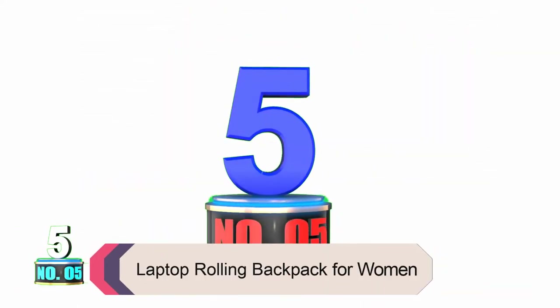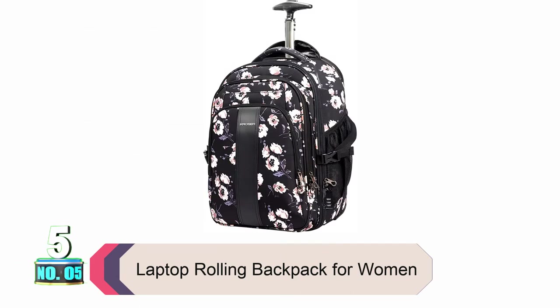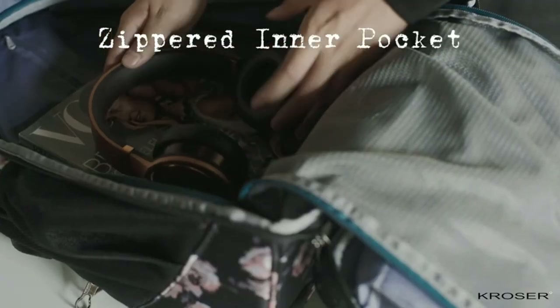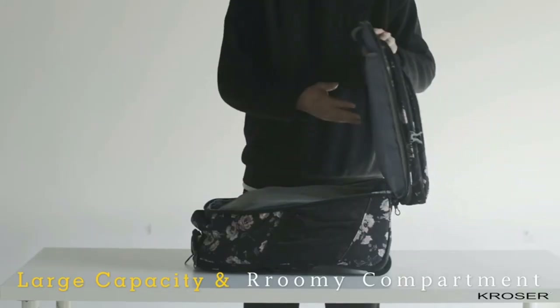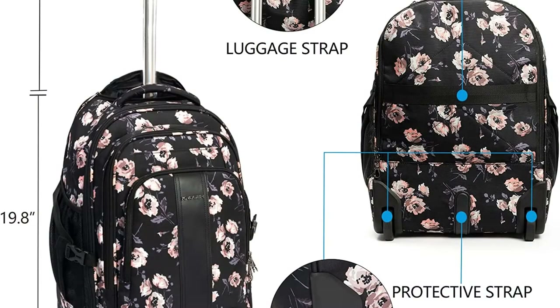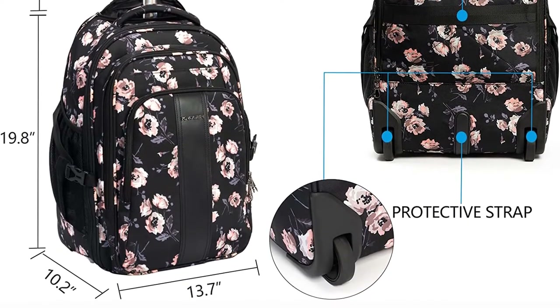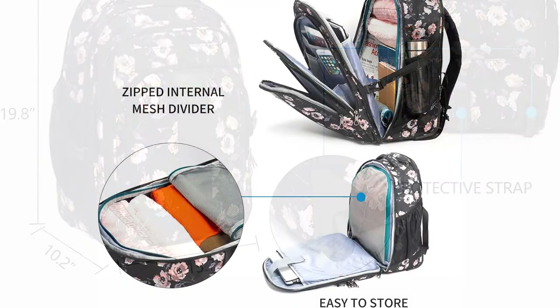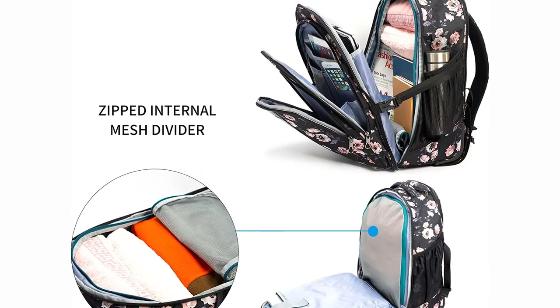Product Number 5: Laptop Rolling Backpack for Women. This backpack is slightly bigger than the rest, and that translates to more storage space. The company mentions that this bag is suitable for a 17-inch laptop, giving it a significant advantage over other offerings on this list. It also has a zippered compartment for books and other miscellaneous items. It's worth mentioning that the front accessories pocket has a waterproof zipper for added protection against the elements. There's a tablet pocket present here as well, and a dedicated handle allowing you to roll it along the floor using the wheels.